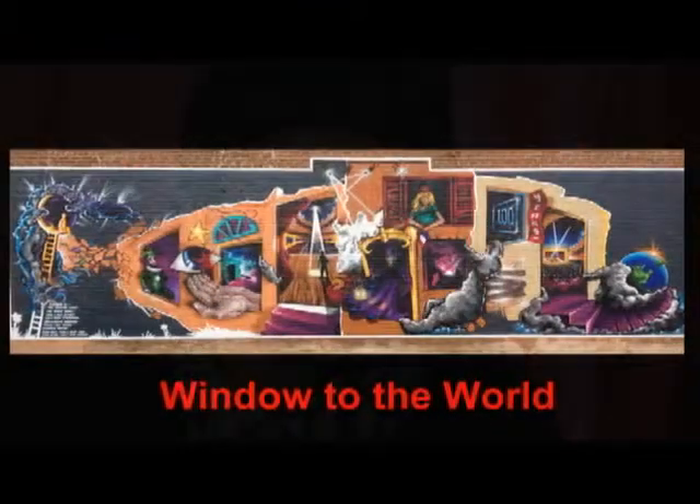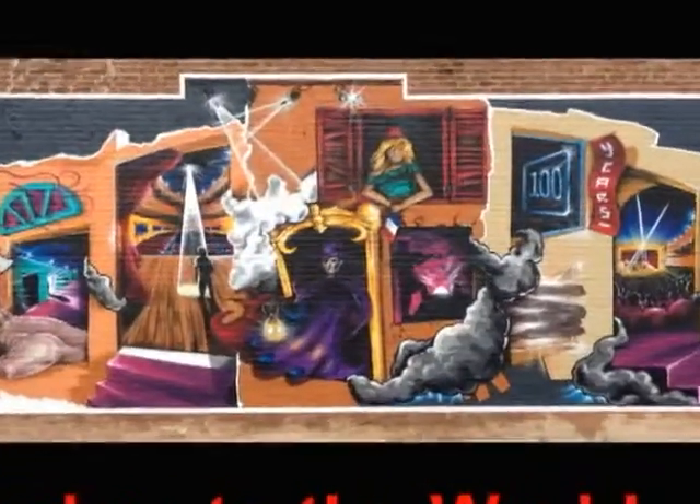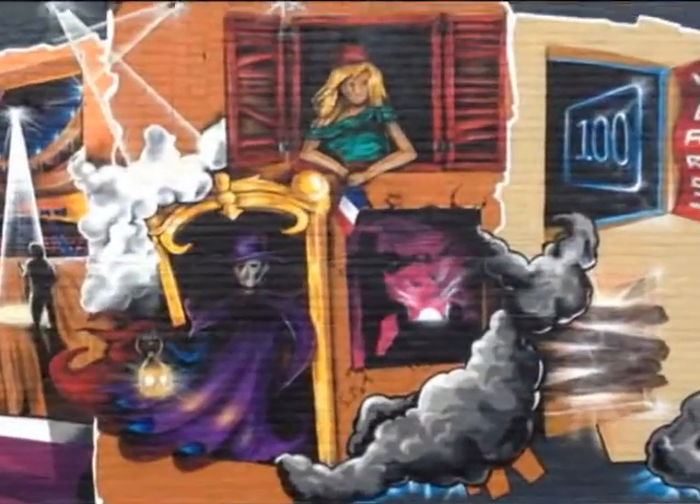We're here with Billy Goodcat, a local Owen Sound artist. He's just recently completed a large mural project called Window to the World, a joint project between the Tom Thompson Art Gallery and the Roxy Theatre. We want to talk about the mural project, but first, can you tell us a bit about your history and your beginnings in spray paint and mural projects and your artwork?